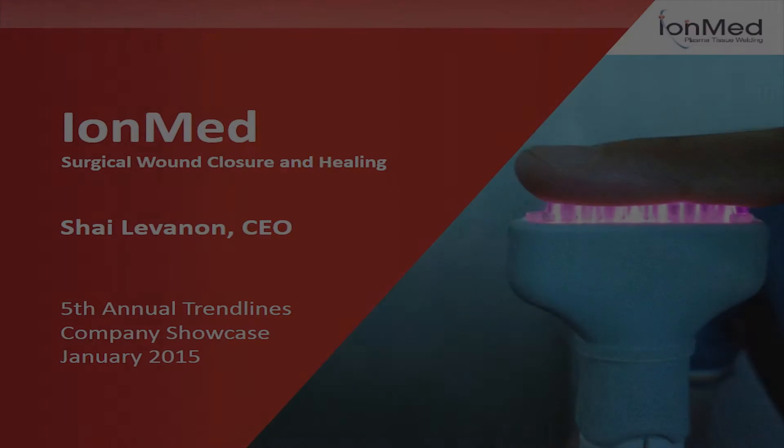My name is Shail Evanon, I am the CEO of IonMed. IonMed provides safe and effective surgical incision closure and wound healing based on cold plasma technology.